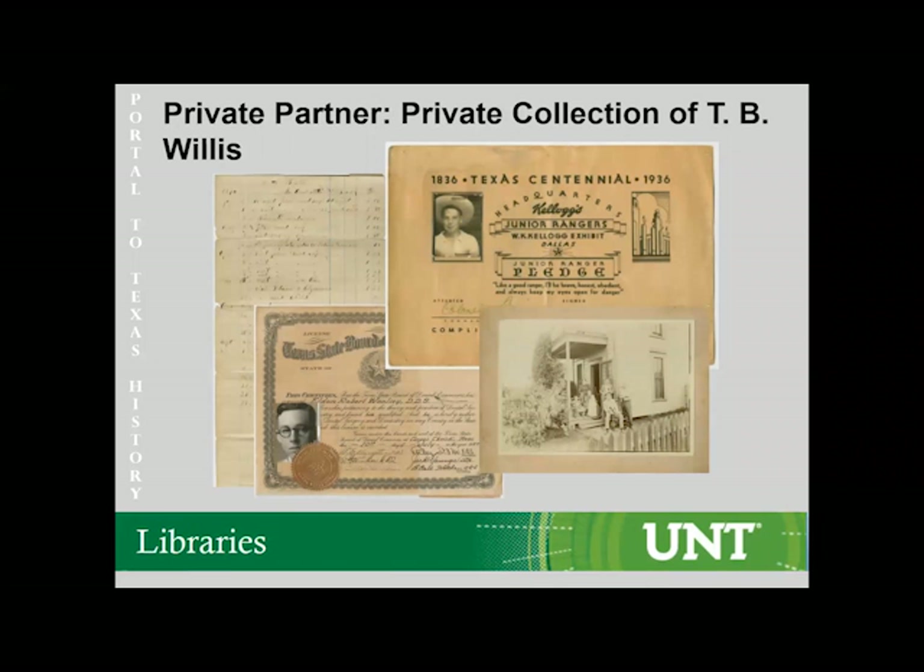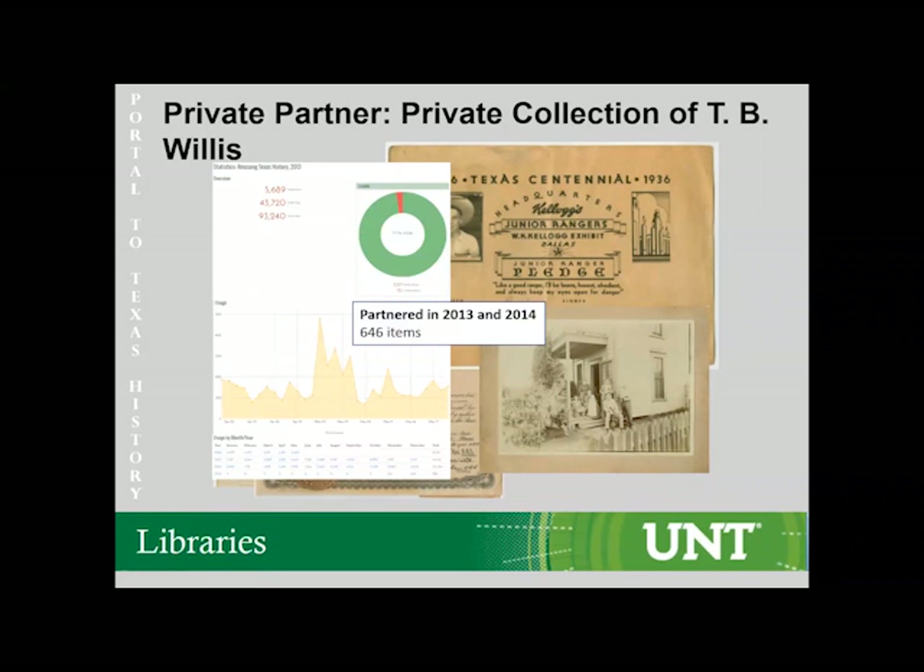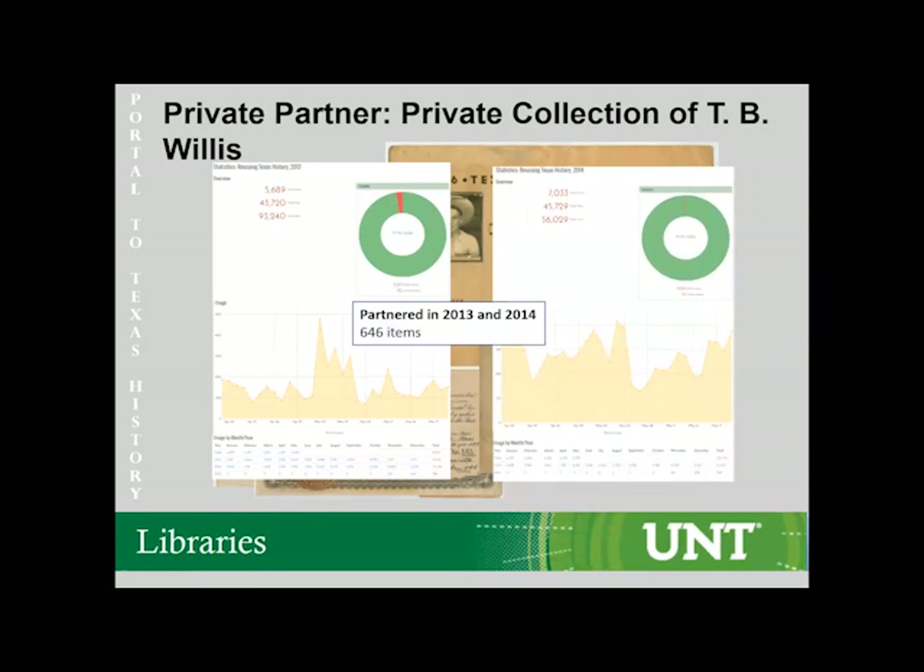This portion of the presentation is brought to you by private partner TB Willis, who has been an RTH grant recipient in 2013, 2014, 2015, and 2016. Here you can see some of the materials that we digitized for him. We will always enjoy working with his materials and, as you can see by the statistics, it appears that a great many other people enjoy it as well.